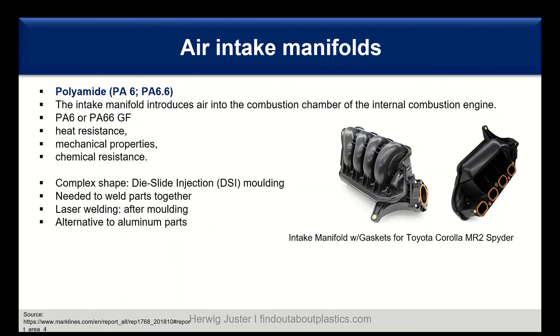For air intake manifolds, aliphatic polyamides — polyamide 6 and polyamide 6.6 — are the main materials used. The air intake manifold introduces air into the combustion chamber of the internal combustion engine. Requirements are heat resistance, good mechanical properties, and chemical resistance. Glass fibers are added to the polyamide to fulfill these requirements. The shape is complex — as shown by the intake manifold with gasket for the Toyota Corolla — requiring injection molding techniques like die slide injection molding.